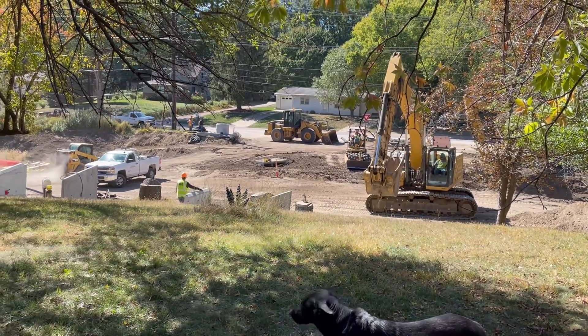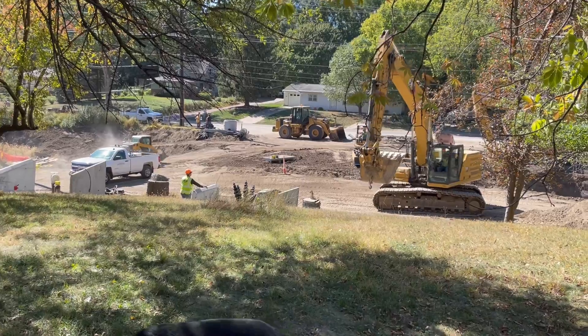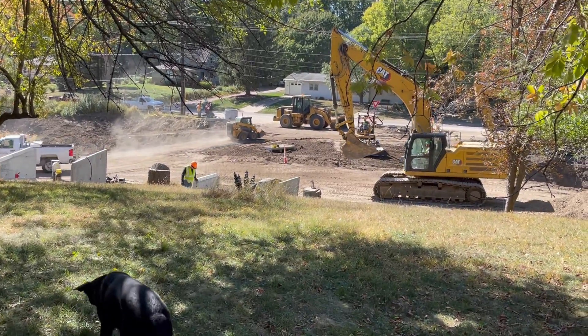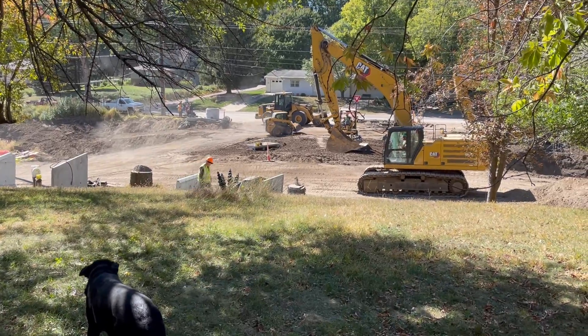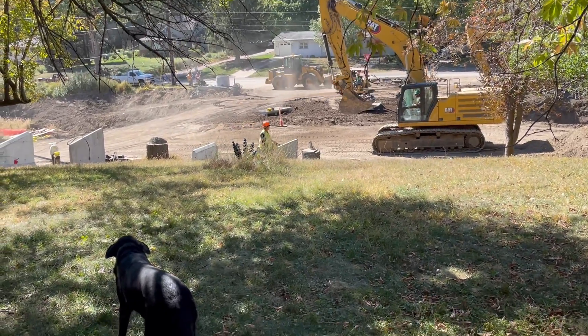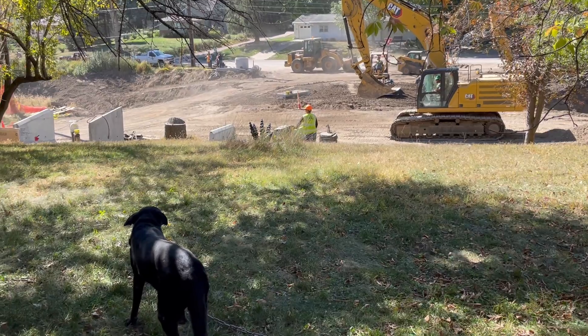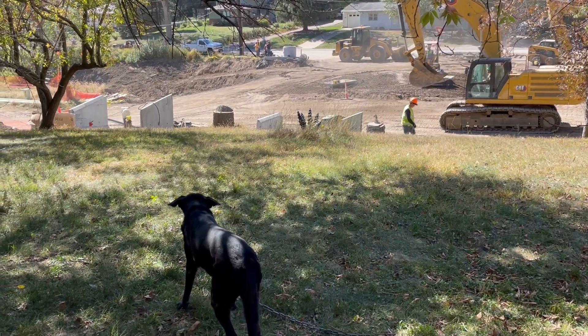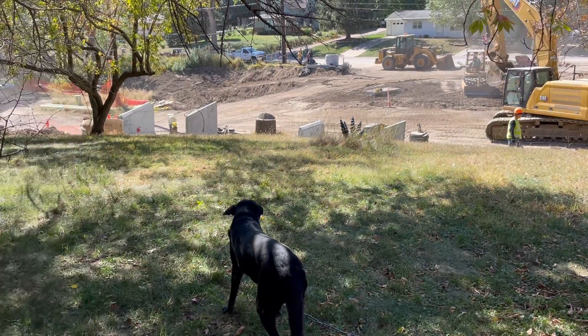Yeah, so at the end of the day all the culvert will be in. Officially there's no way it's going to take the rest of the day to get those two pieces. What time is it now — is it lunch time? Yeah, I had lunch, so it'll be quick work. I think that still takes two excavators to move that one.